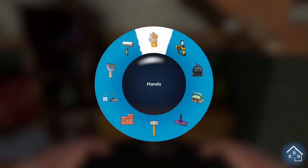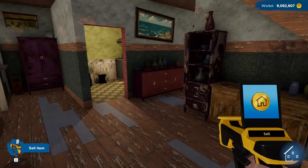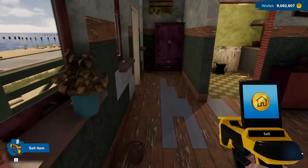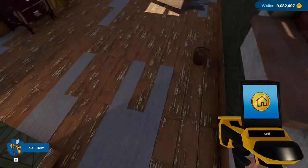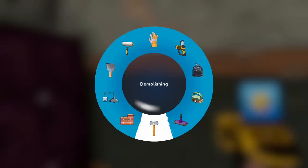I want to get rid of that stupid TV — old-fashioned television, no. Okay, so now we are going to — I'll leave that here for now — we're going to rip this wall down.